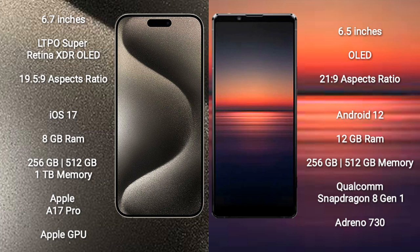iPhone 15 Pro Max comes with 8GB RAM, 256GB, 512GB, or 1TB internal storage, Apple A17 Pro processor, and Apple GPU. Sony Xperia 1 Mark 4 comes with 12GB RAM, 256GB or 512GB internal storage, Qualcomm Snapdragon 8 Gen 1 processor, and Adreno 730 GPU.